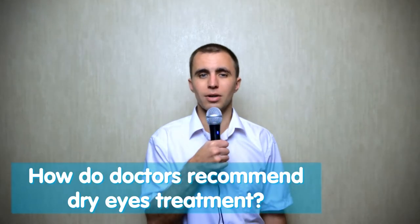How do doctors recommend dry eye treatment? Basically, doctors recommend dry eye treatment with drops. For different situations, different drops are needed. For example, some for fungus, others for keratitis, and others for inflammation, so that inflammation doesn't develop.